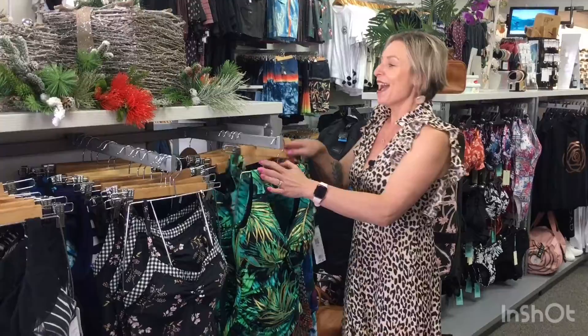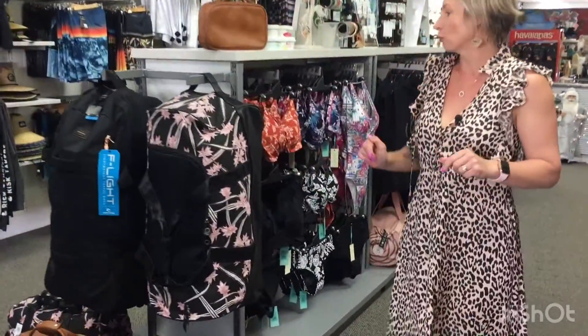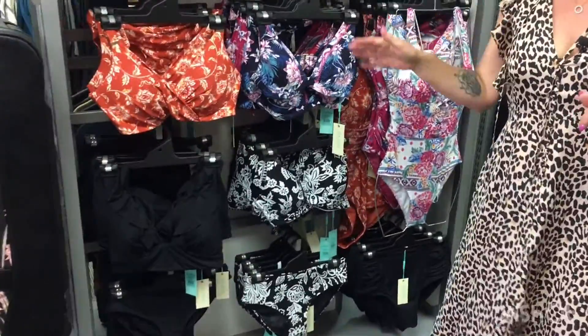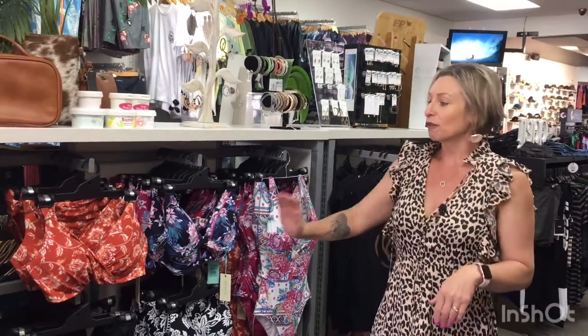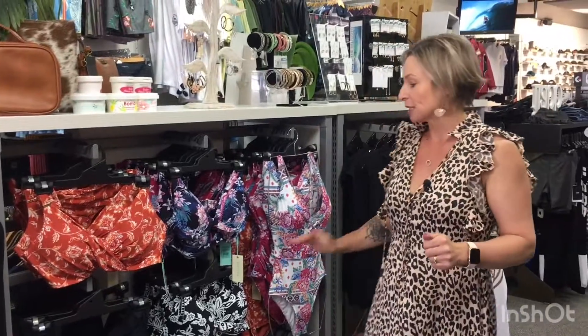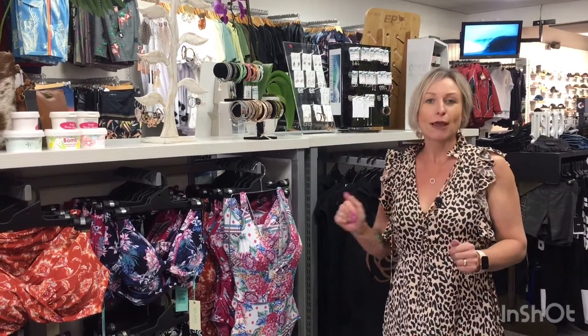They are absolutely fabulous. And then we go into our C-level range — we're all trained to be able to fit you out right, because every woman has a different body shape. So we've got different bikinis to fit all different shapes and sizes, and also in our one pieces. Please come in and see us — we are trained to get the right one for you.